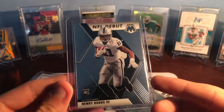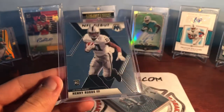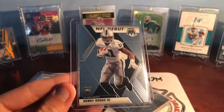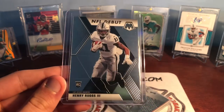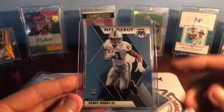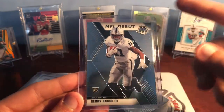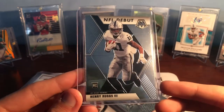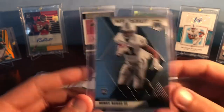Next is an NFL debut card — Henry Ruggs. Most of these cards were like less than a dollar or around a dollar, so like a dollar for a Henry Ruggs rookie. Obviously SEC wide receiver, played for Alabama. Mosaic is a good-looking set. I don't really mind the NFL debut versus a regular rookie — it's like a dollar cheaper for the NFL debut, so I'll take those all day. A nice Mosaic rookie card of him there.